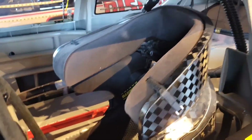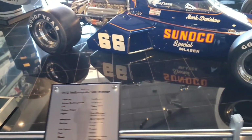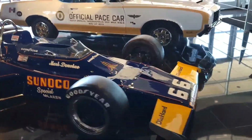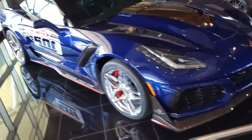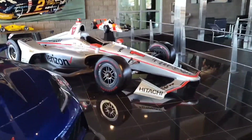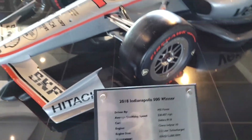Look at that seat — that's crazy. They don't want you to have them to be anywhere. I can't imagine. 1972 Indy 500 winner. We got an official pace car — beautiful Corvette ZR1. We got a Bentley right here. 2018 Indy 500 winner.